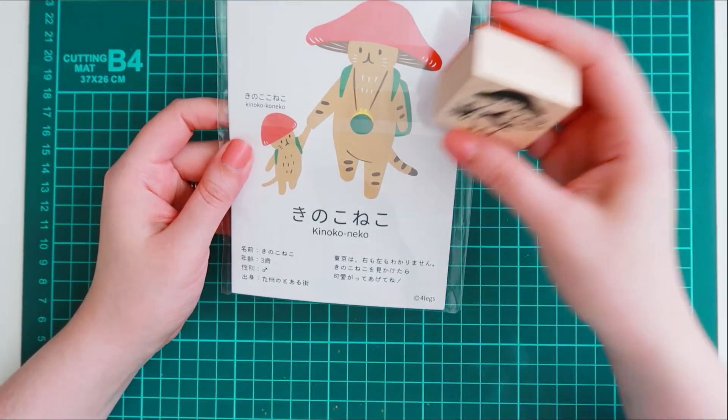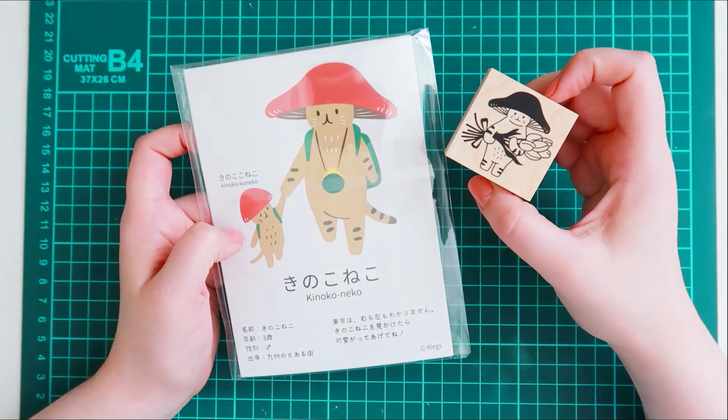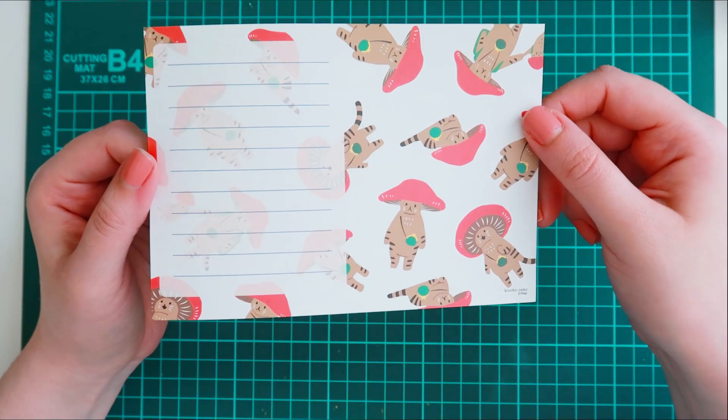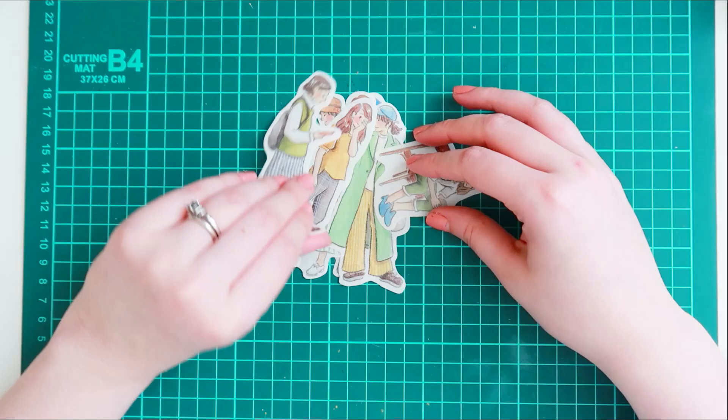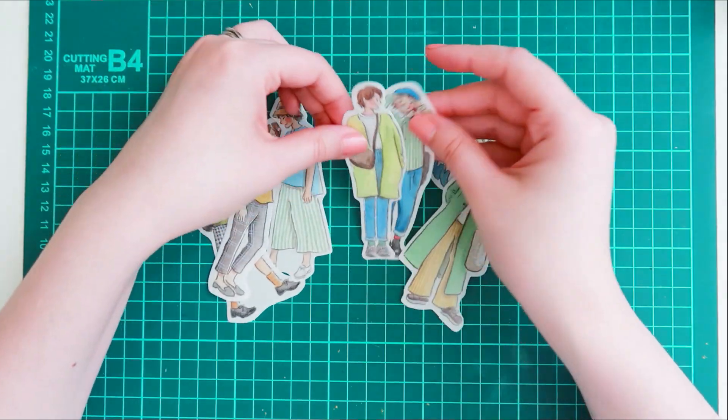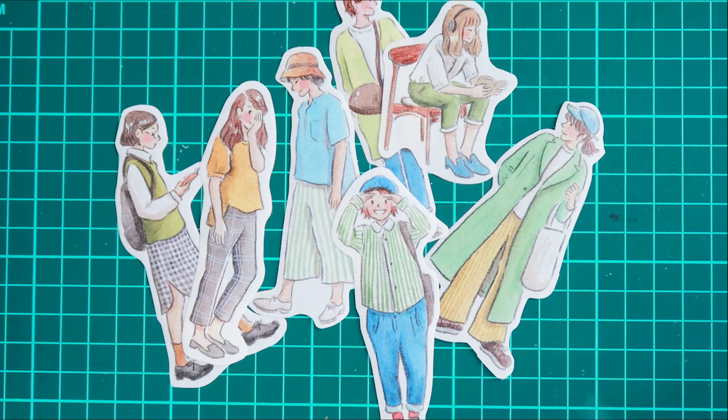I also purchased this cute little stationery set featuring this little cat character. They had so many cute stamps featuring this character, so I was really excited to get this cute little sheet of stationery paper. I love how these stickers look — they have this cute color pencil kind of texture or design to them and they're really fun to look at.